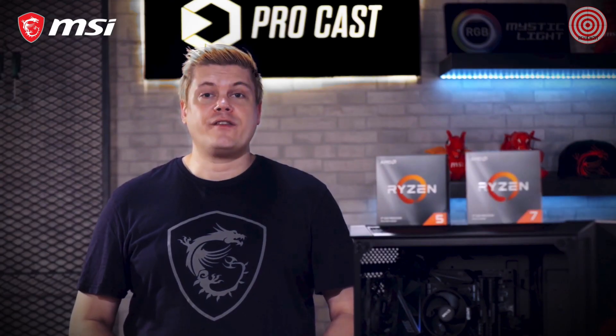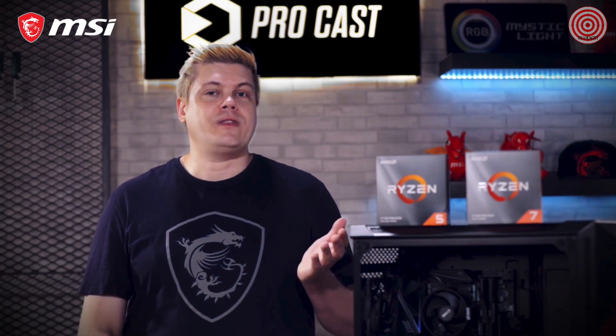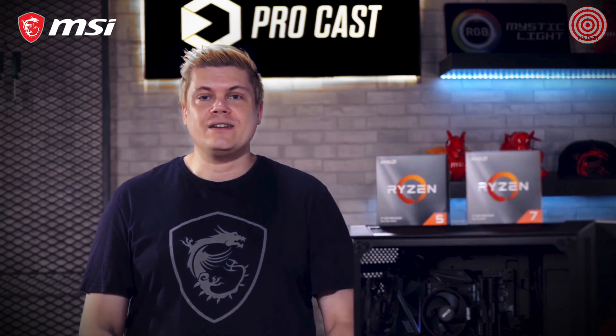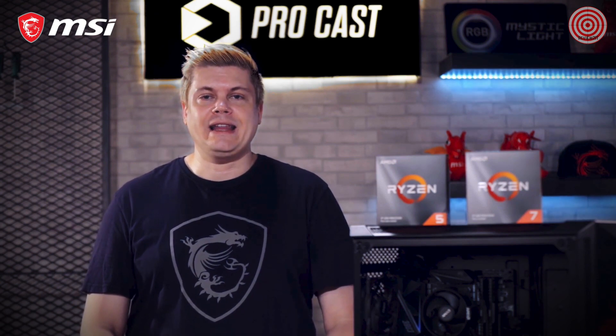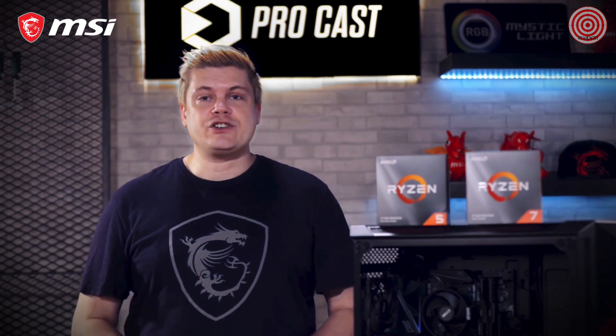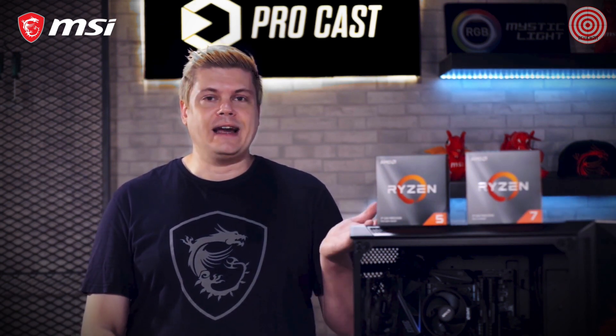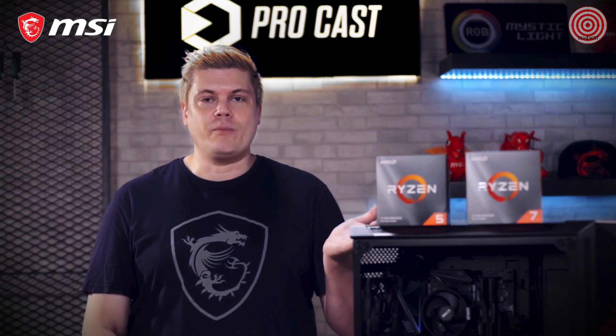When building a new PC, the first thing you need to choose will be your brand of CPU. Are you going with AMD with the AM4 socket, or Intel Z390 with the LGA1151 socket? No matter what you decide, the latest generation of processors have lots of power, and AMD's recently released Ryzen 3000 line continues with excellent performance.